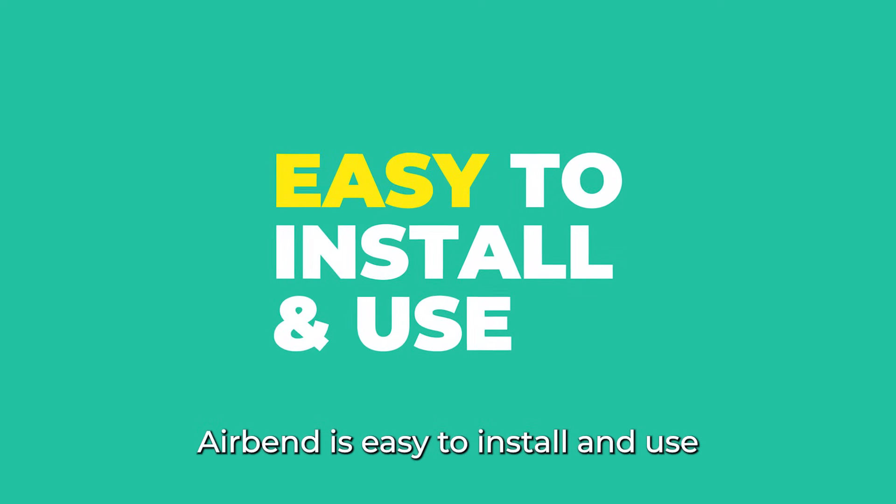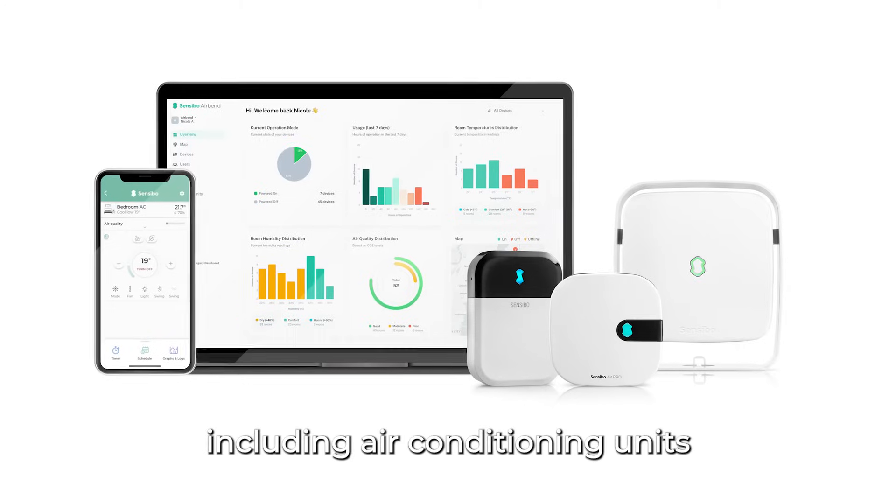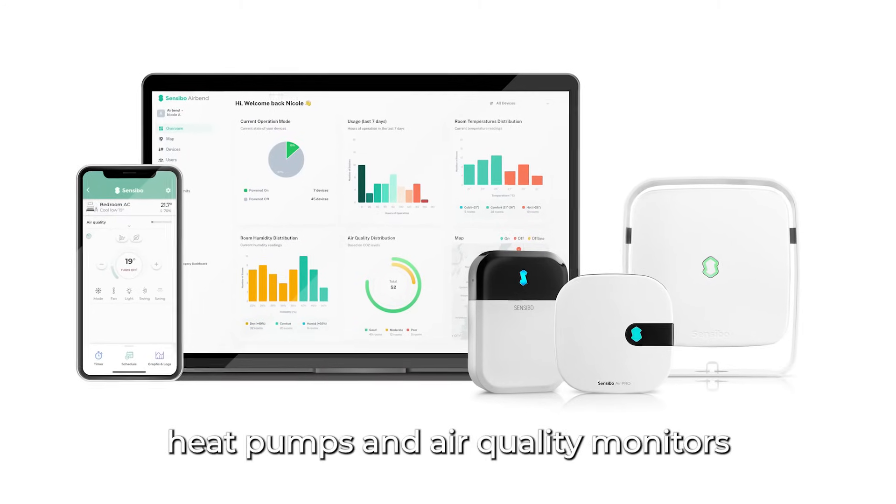AirBend is easy to install and use, and it's compatible with a wide range of devices, including air conditioning units, heat pumps, and air quality monitors.